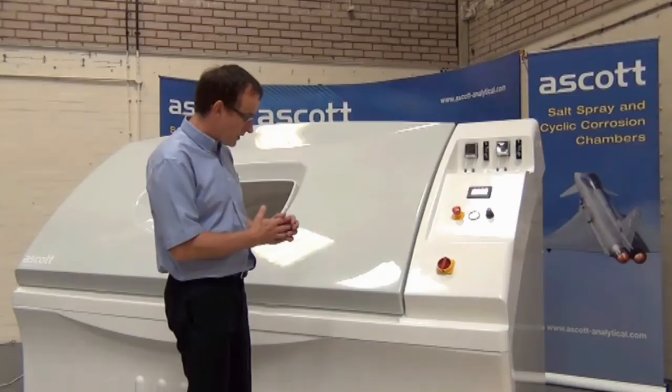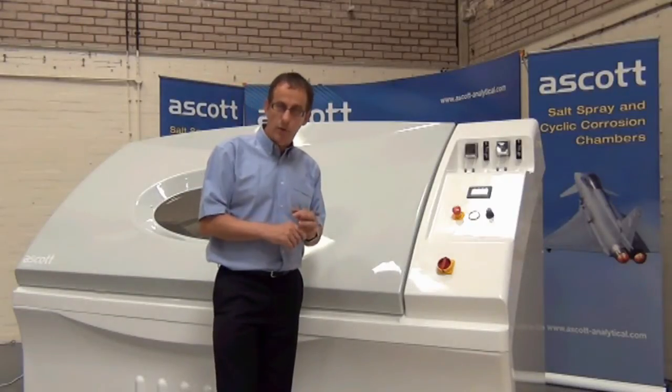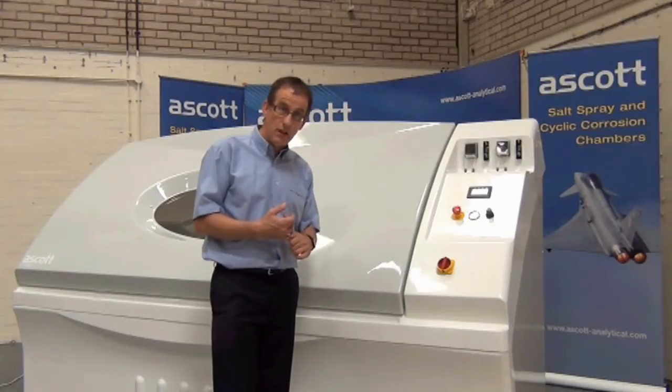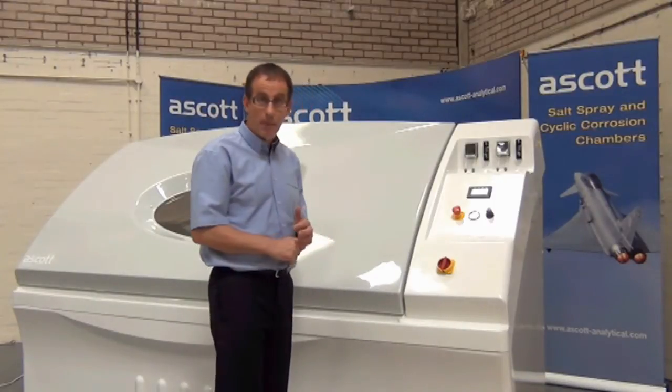This is one of the biggest chambers that we manufacture. It's a size that's very popular with companies who want to test larger items — I've seen motorcycles in here, I've seen full width car body components — and quite unique in terms of its capacity.